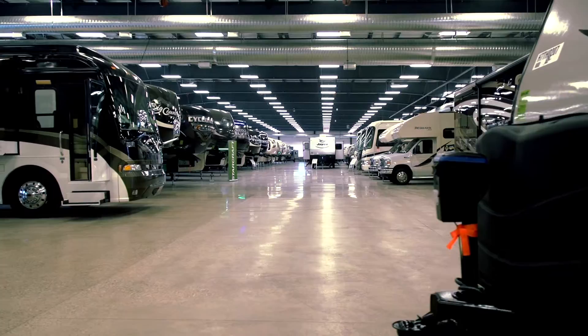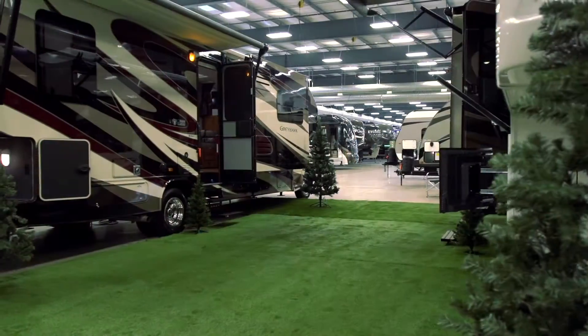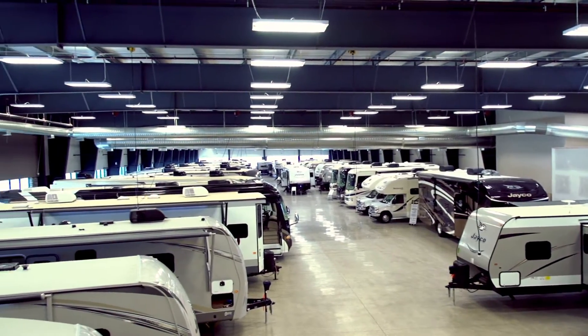Hi folks, it's Happy Frank from Happy Trails RV. Our new showroom facility is now open and we'd like to invite you and the family to come down and enjoy it with us. With up to 125 units indoors and 70,000 square feet of show space, we have something here for you to see.